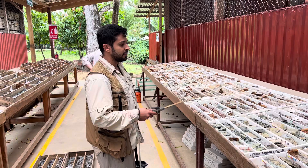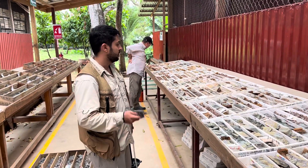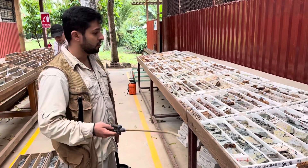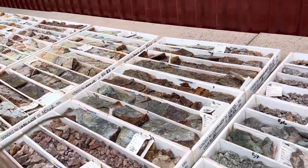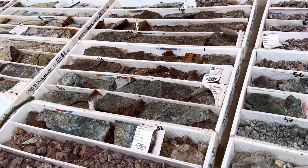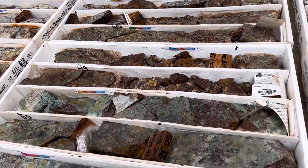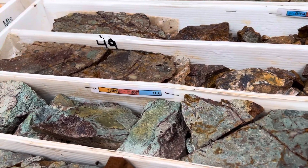Basically, where we find an argilized-rich stockwork, we have a bulk grade that goes up to 0.5 grams per ton. And in this part where we reach the zone with the greatest hydrothermal pressure, we reach high grades of 3.5 and 6.6 grams per ton.